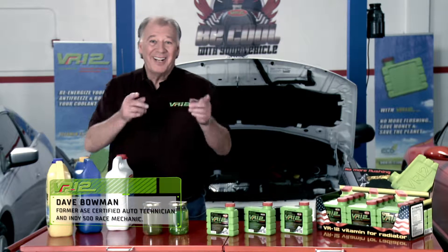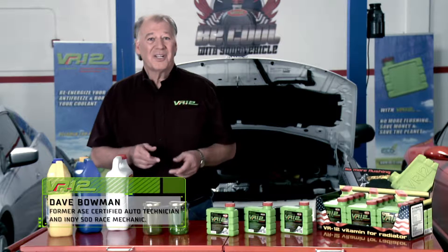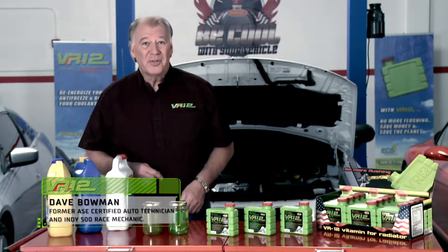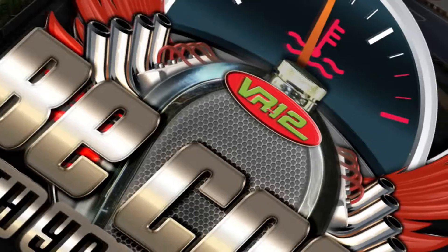Hi everyone, I'm Dave Bowman, and in this section we'll talk about flushing the car's cooling system, its consequences, and how to reduce the frequency to be more environmentally friendly. Be cool with your vehicle.